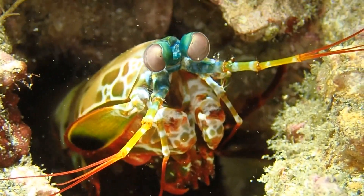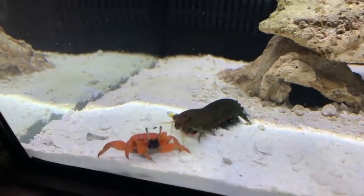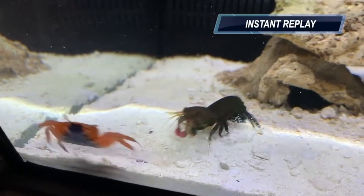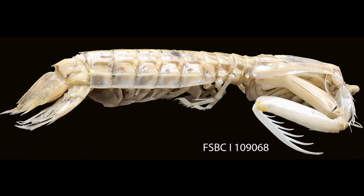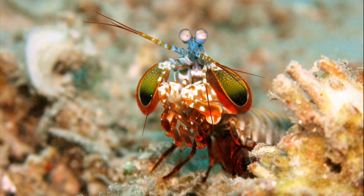Mantis shrimp are powerful marine crustaceans called stomatopods. They hold the title for the fastest punch in the animal kingdom. These marine invertebrates first appeared in the ocean millions of years ago. Today there are around 500 known species.